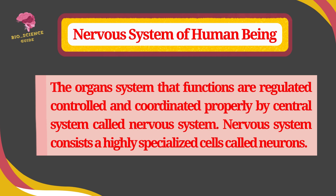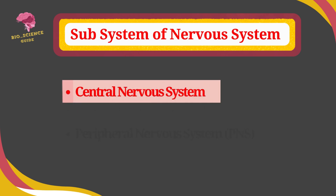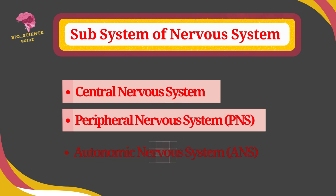Before diving into the central nervous system, let's first understand the nervous system of human being. The organ system whose functions are regulated, controlled, and coordinated properly is called the nervous system. Nervous system consists of highly specialized cells called neurons. It is composed of the following subsystems: central nervous system, peripheral nervous system, and autonomic nervous system.